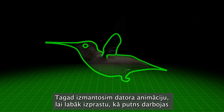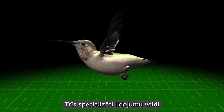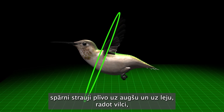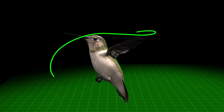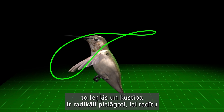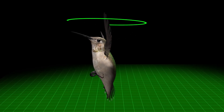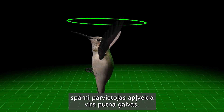Now let's use computer animation for a better understanding of how the bird performs three specialized types of flight. To fly forward, the wings flap rapidly up and down, generating thrust. Then to hover, their angle and movement are radically adjusted to create a figure-eight pattern that stabilizes the bird's body in the air. And to fly backward, the wings move in a circular path above the bird's head.